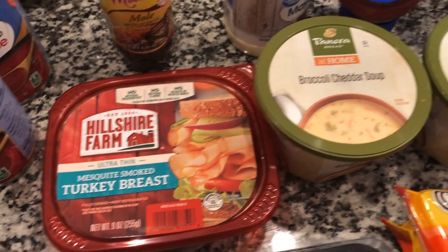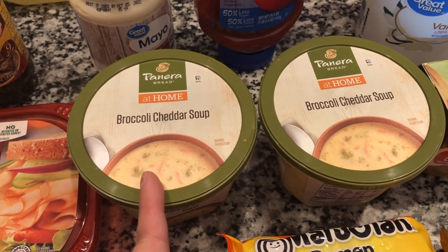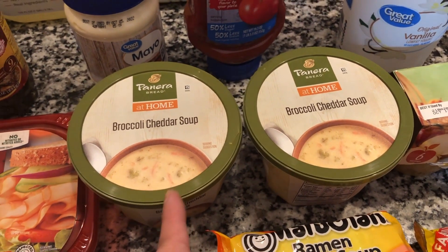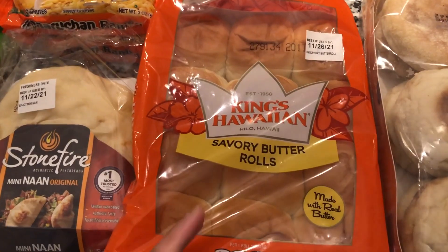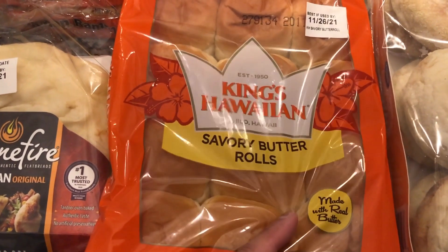For the little sandwiches I got some ultra-thin mesquite smoked turkey breast. For easy lunches for myself, I got the Panera Bread broccoli and cheddar soup — I got two of those. I have tried it before and it's so good.